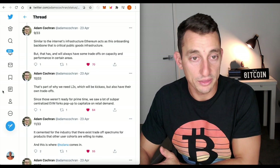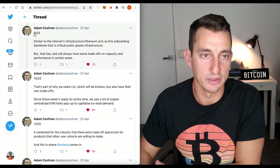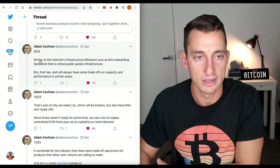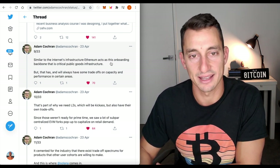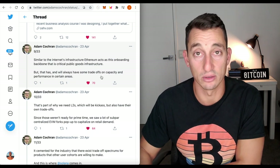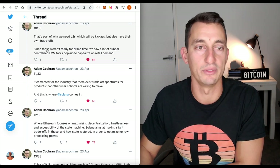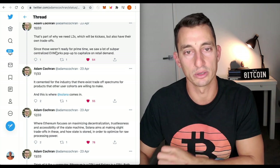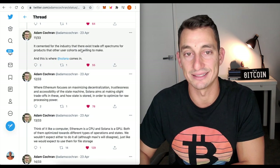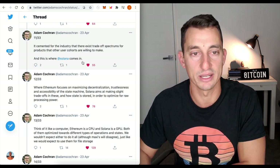One of my favorite threads on Twitter for discussing Solana working with Ethereum rather than against it is from Adam Cochran — from around number nine of 33 through to about 15. Solana is similar to the internet's infrastructure; Ethereum acts as its onboarding backbone, which is critical public goods infrastructure but always has trade-offs on capacity and performance. That's part of why we need layer twos. Since those weren't ready for prime time, we saw a lot of subpar centralized EVM forks pop up to capitalize on retail demand. This is where Solana comes in.